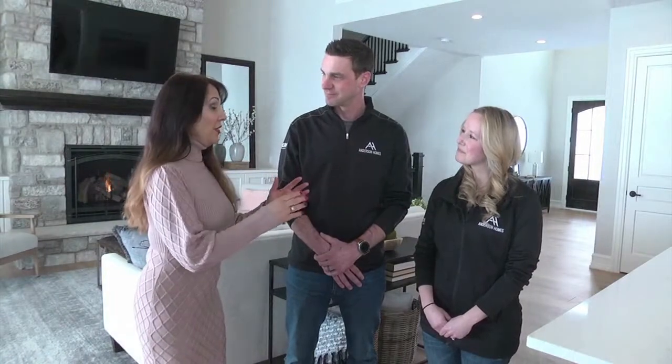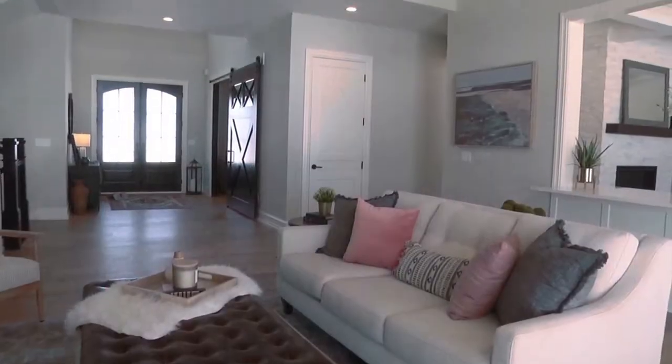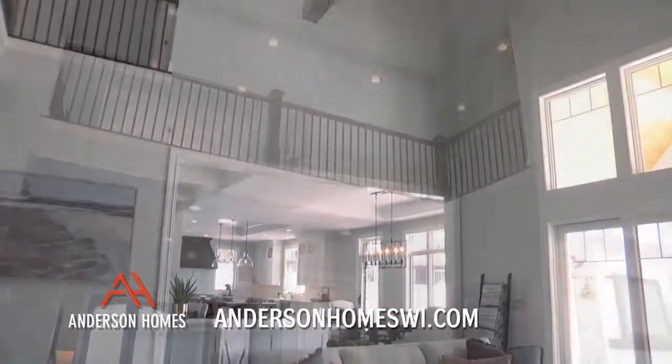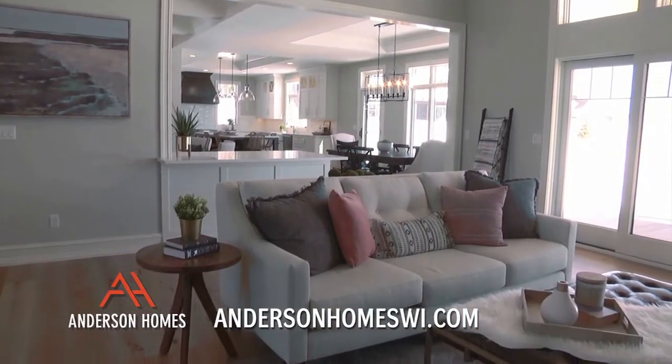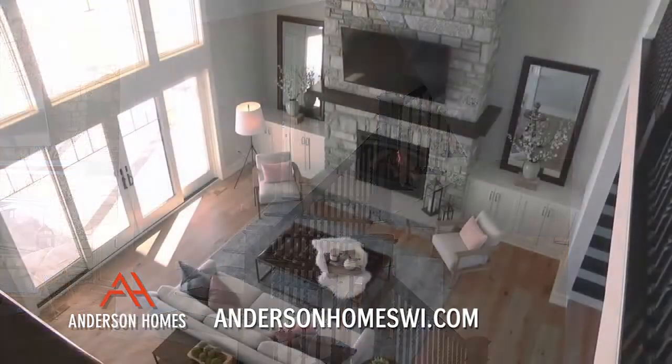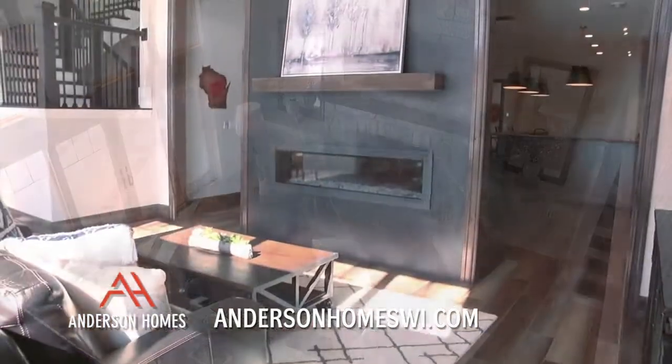As soon as you walk in, you can tell that this home was meant to impress. So as soon as you come through the front door, you're greeted by this large great room with views into the kitchen and the hearth room, as well as the open staircase that's multi-level. You get views of the second floor balcony and also into the basement.